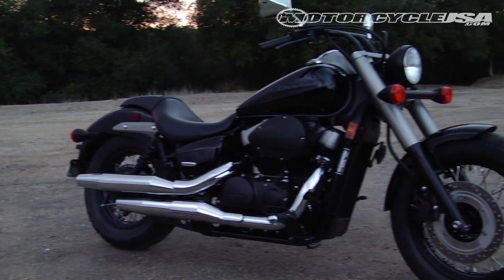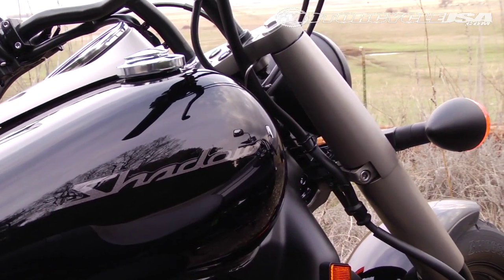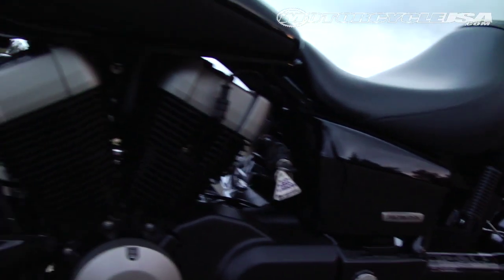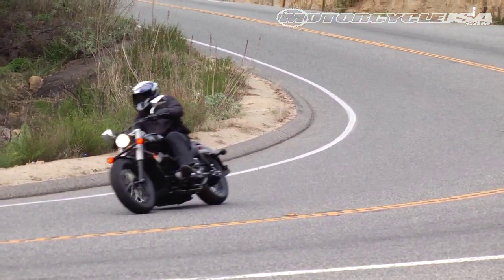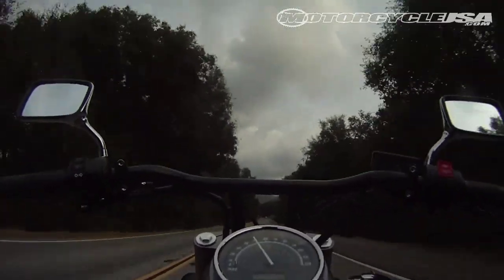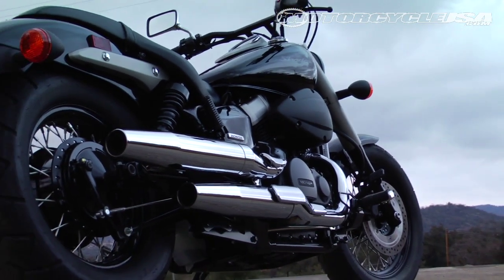The Honda Shadow 750 has been around since the early 80's. The blacked-out Phantom is its latest incarnation. Sporting a shaft drive and the smallest engine, the Honda pumped out the least power in our test. Yet for its cruiser application, the little 52-degree V-twin gets the job done and is quite easy to ride, with the Honda exhaust note remarkably lively.